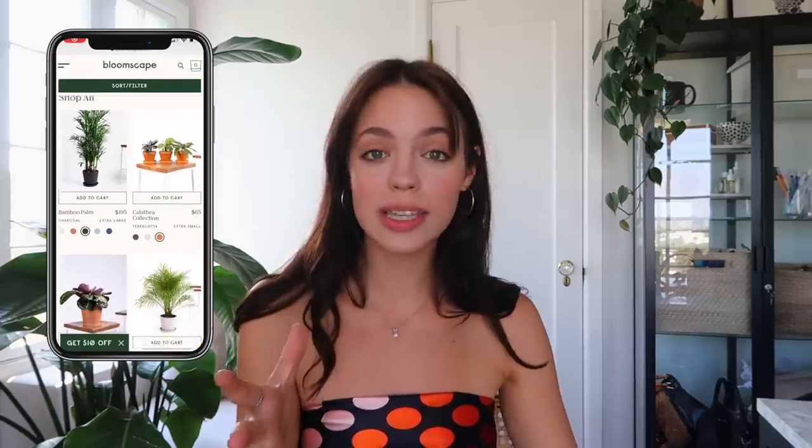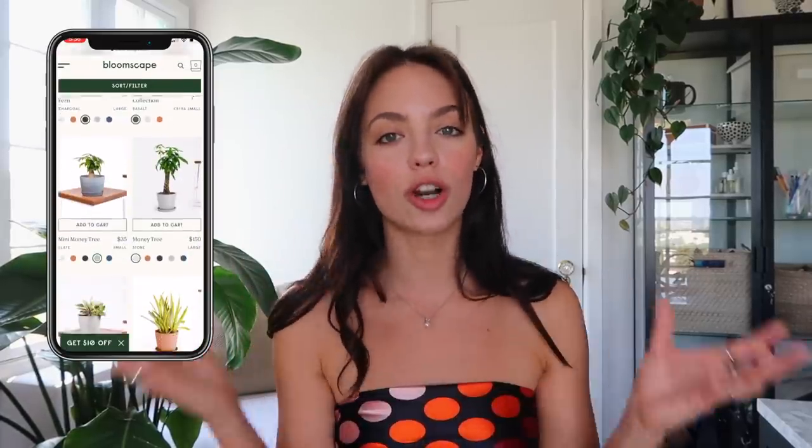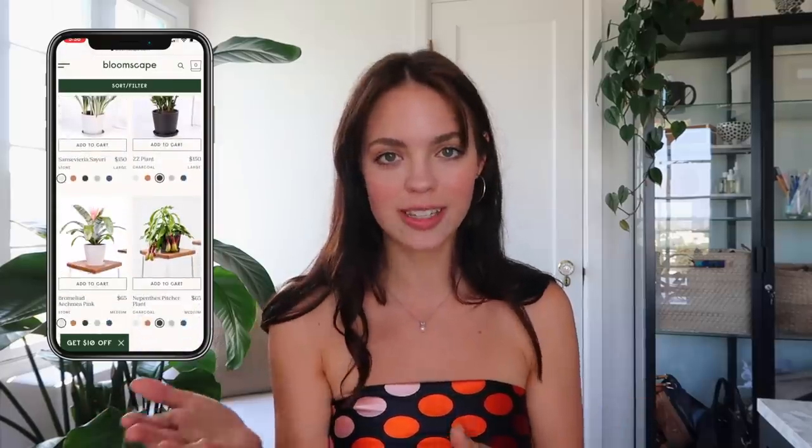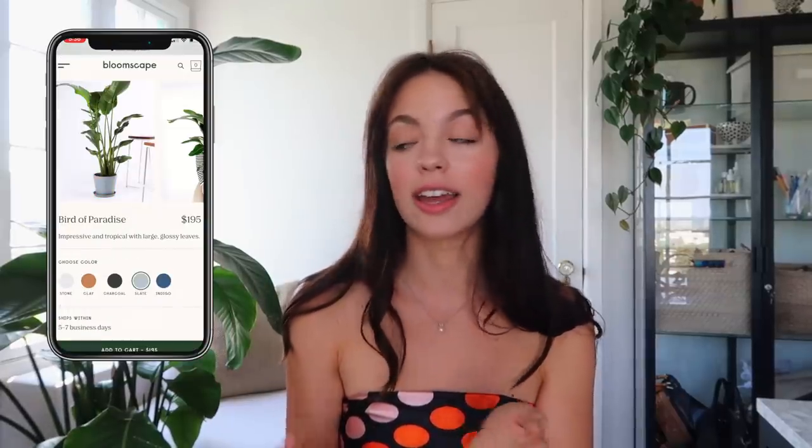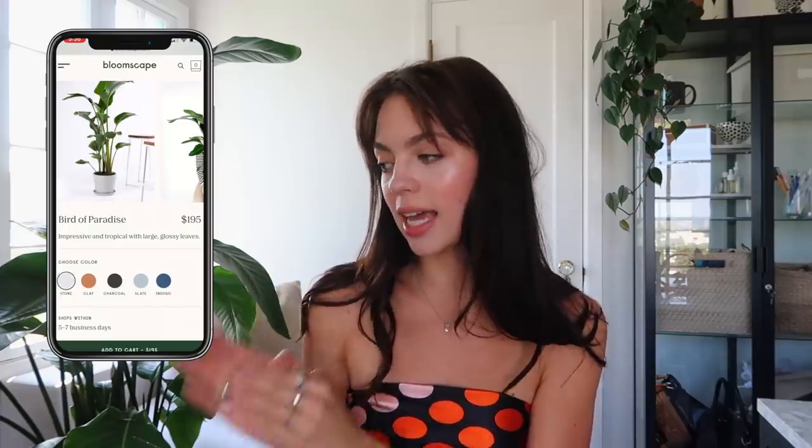Bloomscape is awesome because they have a lot of larger plants that can ship to different areas. The plant behind me is from Bloomscape. You can choose the color of their pots — I love the terracotta, and I also get them in black and gray. So you have options whether you go in person or online.